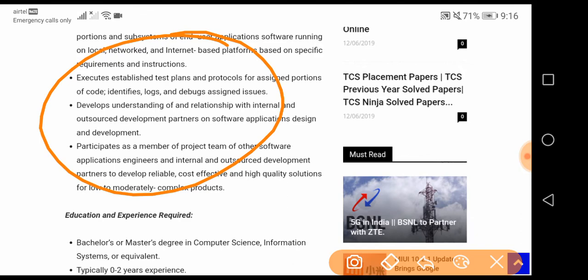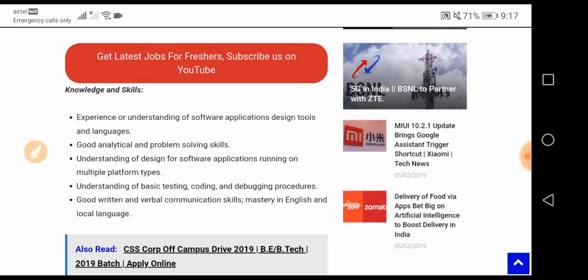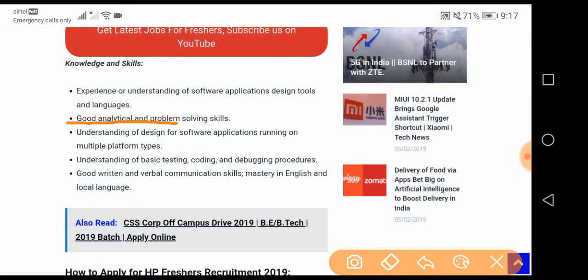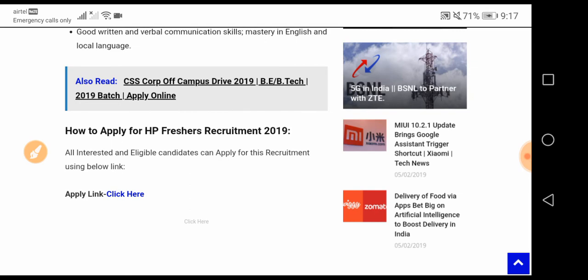Here are the responsibilities and education requirements. They should have a Bachelor's or Master's degree in Computer Science, Information Systems, or equivalent, with typically zero to two years of experience. Knowledge and skills required include good analytical and problem-solving skills, understanding of basic testing, coding, and debugging procedures, and strong communication skills. Candidates should be proficient in English in addition to their local language.